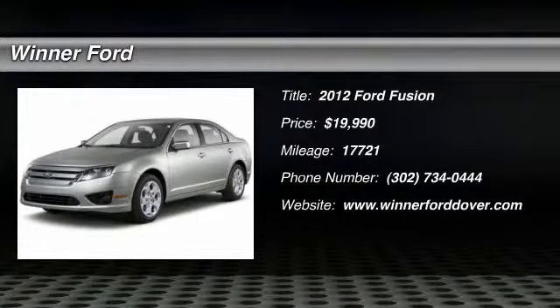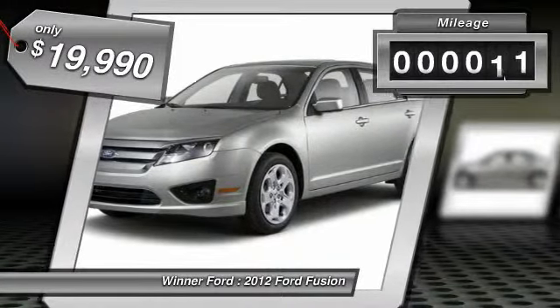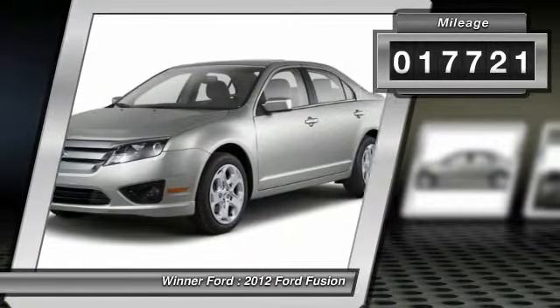2012 Fusion. You can have both impressive power and great economy in a Fusion, and it is priced below $20,000. This vehicle has less than 20,000 miles.